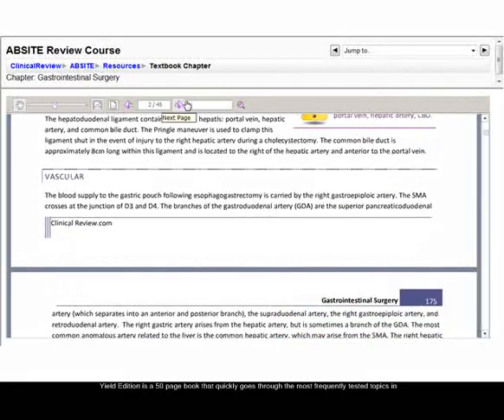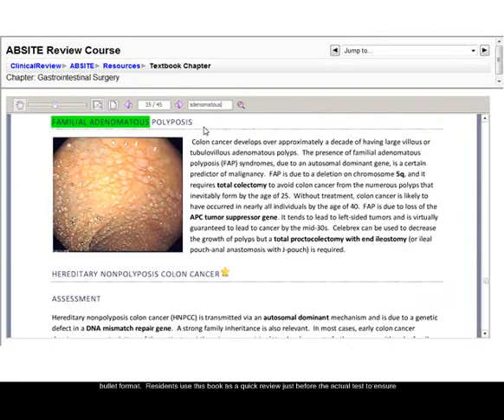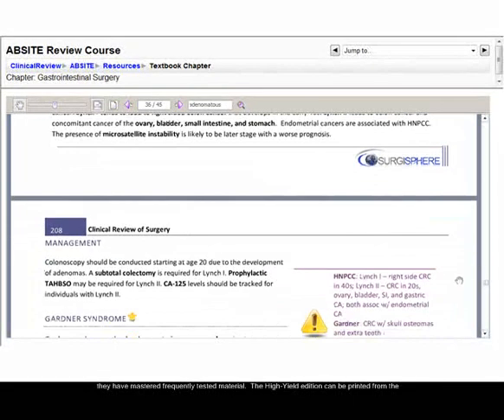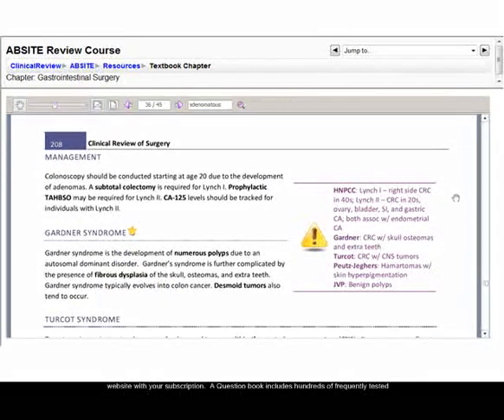A special high-yield edition is a 50-page book that quickly goes through the most frequently tested topics in bullet format. Residents use this book as a quick review just before the actual test to ensure they have mastered frequently tested material. The high-yield edition can be printed from the website with your subscription.